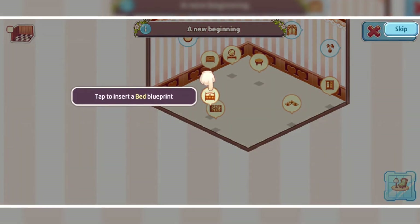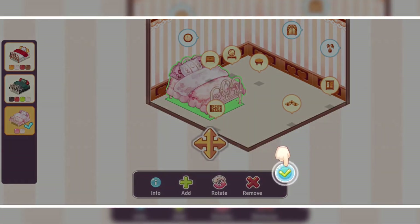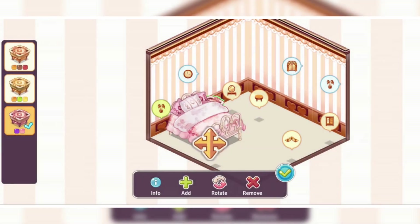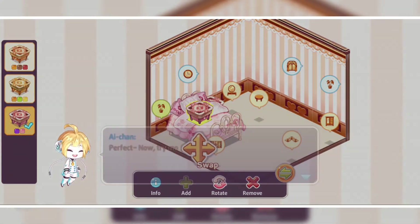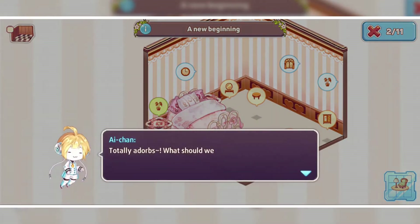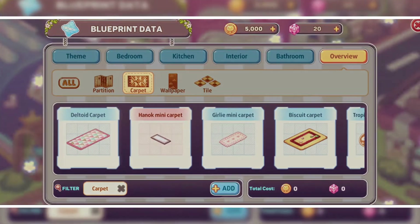We need to set this bedroom in a good way, using all the given items shown in a circle on the screen. The first one is a tutorial level. Let's start with the bed — we can add, remove, and rotate all the objects we use in the room. Unlike other games, we can set all the items wherever we want.